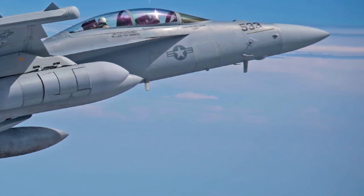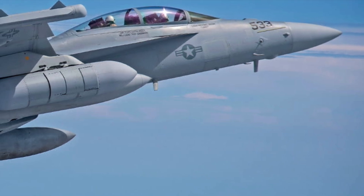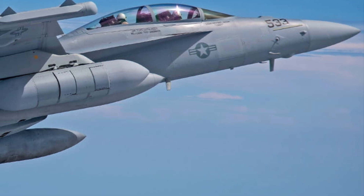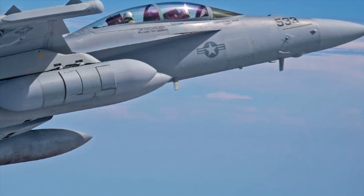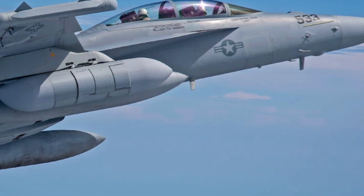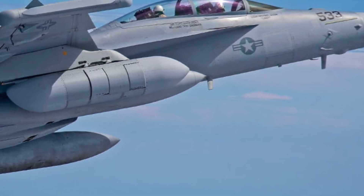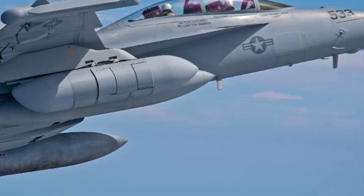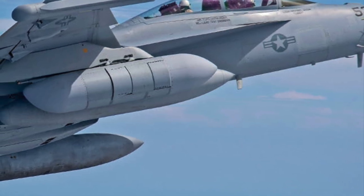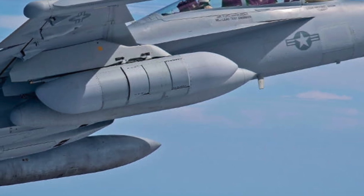Raytheon, a subsidiary of RTX Corporation, was awarded a $590 million follow-on contract on December 6, 2024, for the production of the Next Generation Jammer Mid-Band (NGJMB) pod. The contract award comes as the U.S. Navy is working to declare the Initial Operational Capability of the pod by the end of the year and move to full-rate production.